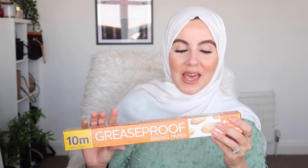I also picked up some greaseproof baking paper. This is literally what I use on a near daily basis for pretty much anything and everything — I use it to bake and for anything going in the oven. I use my oven nearly every single day so this is a lifesaver.